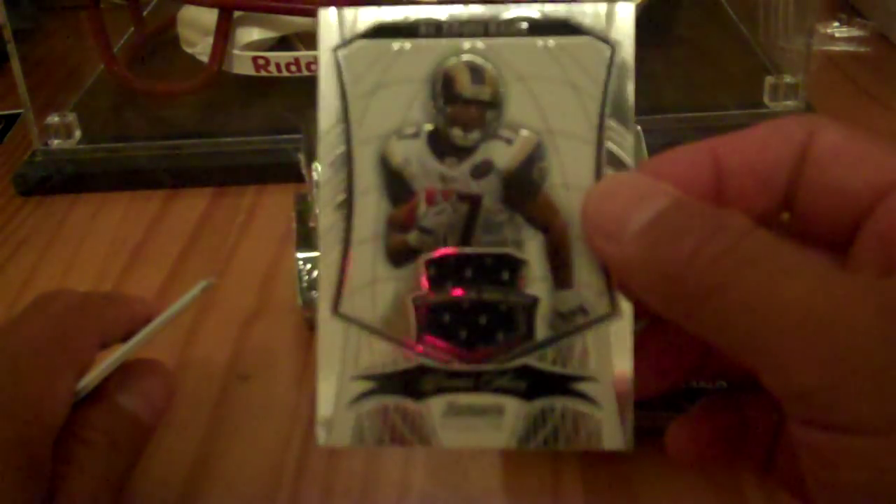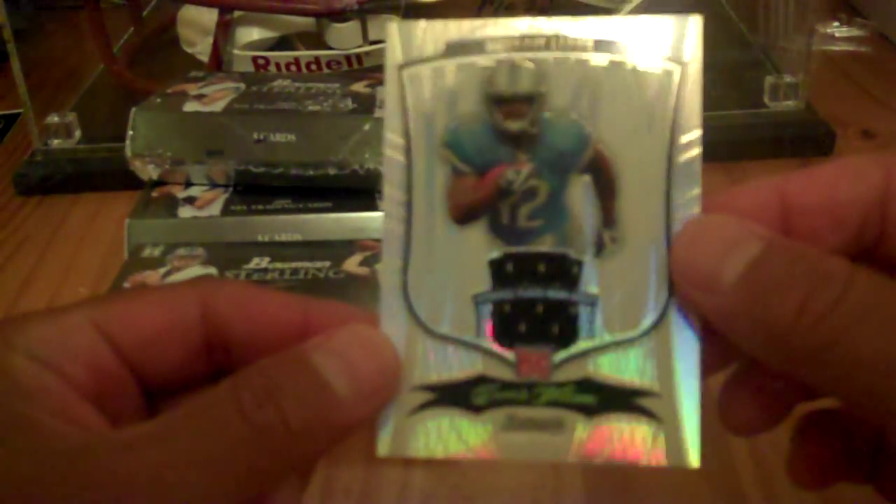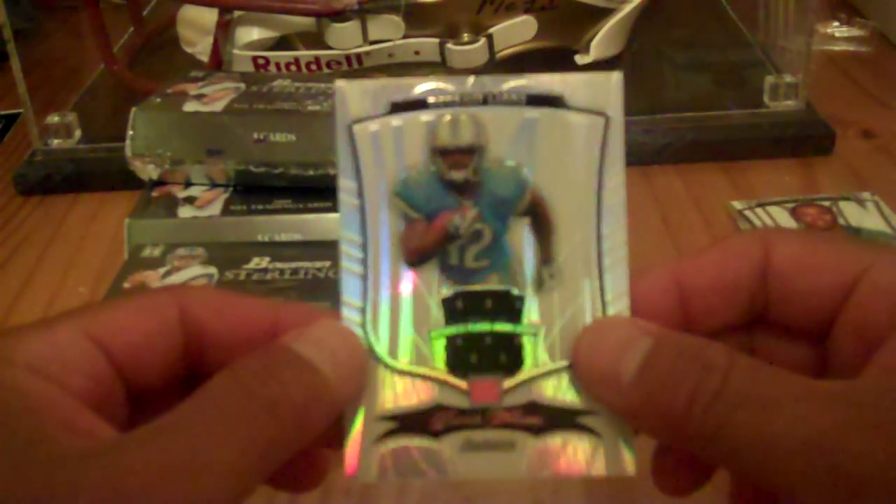Next one is Donnie Avery jersey card, numbered to 999. Next card is Rashad Jennings for the Jacksonville Jaguars, rookie auto card, numbered to 999. I forgot to wear my glasses, so that's kind of why I'm hesitating — sorry about that. And the last card of the pack is Derek Williams jersey card, a refractor numbered to 199, 120 of 199. That's a nice one.